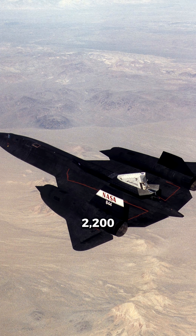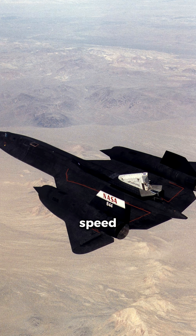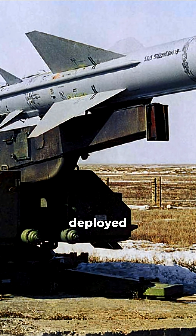The Blackbird could cruise at an astonishing Mach 3.2 — over 2,200 miles per hour — a speed that meant it could outrun any missile or interceptor ever deployed against it.